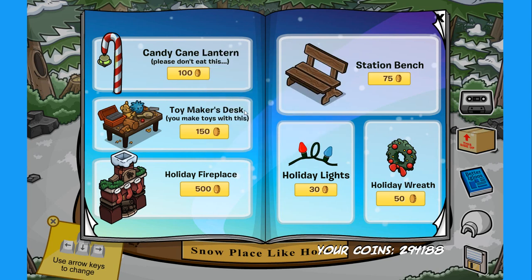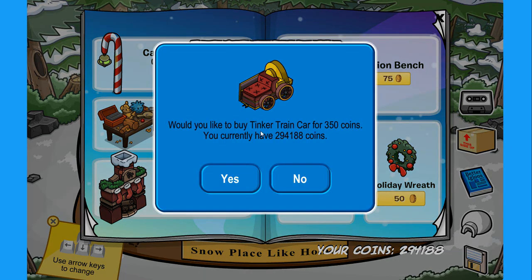The next item is the toy maker desk — you make toys with this. We have the holiday fireplace, the station bench, the holiday lights, and if you click on the blue bulb over here you'll find the secret tinker train car for 350 coins.